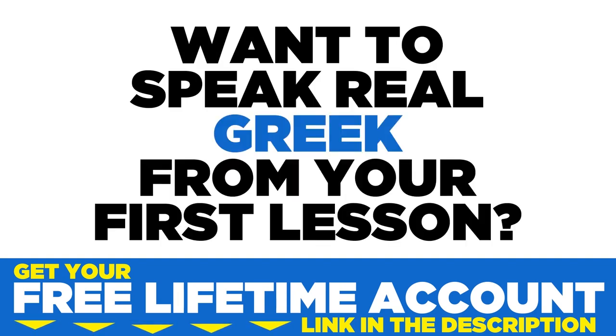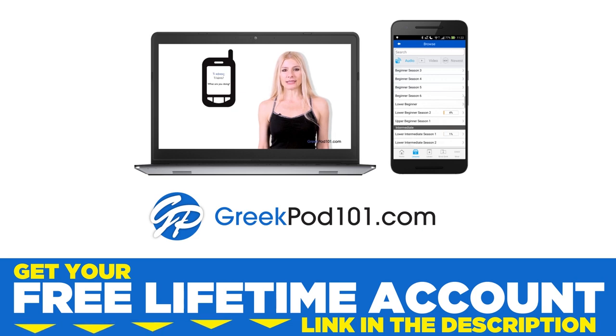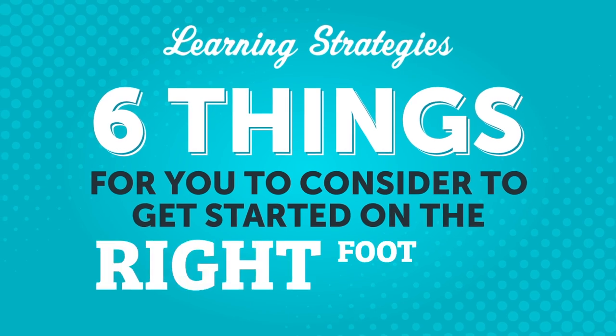Want to speak real Greek from your first lesson? Sign up for your free lifetime account at greekpod101.com. When you decide to learn a language, it's exciting. But there are lots of different ways to approach your studies. What can you do to make sure you start things off in the best way for yourself? In this video, we'll cover six things for you to consider to get you started on the right foot.